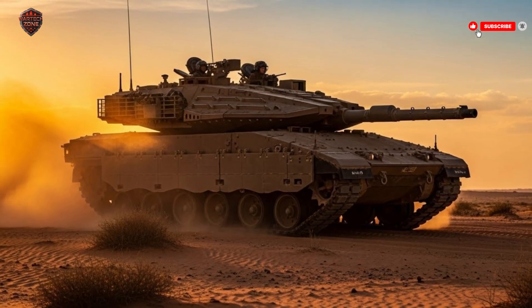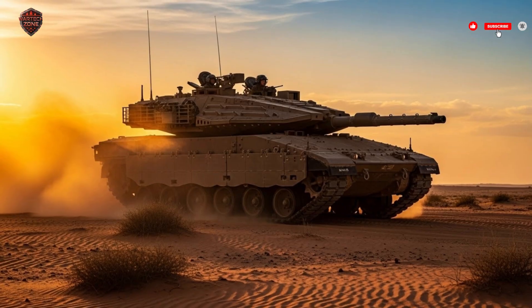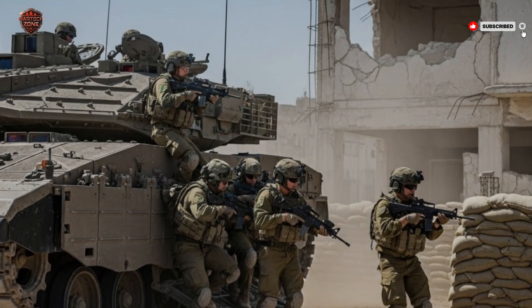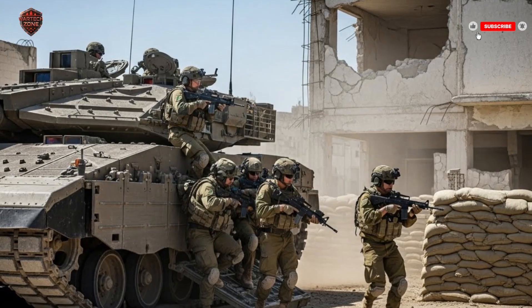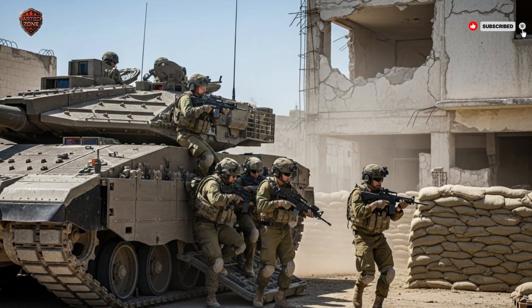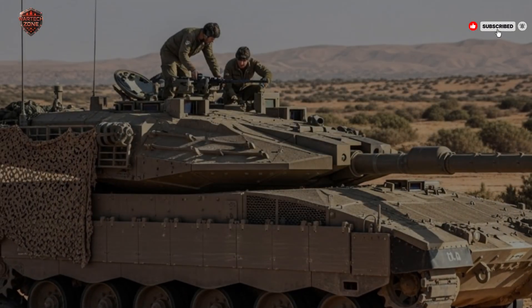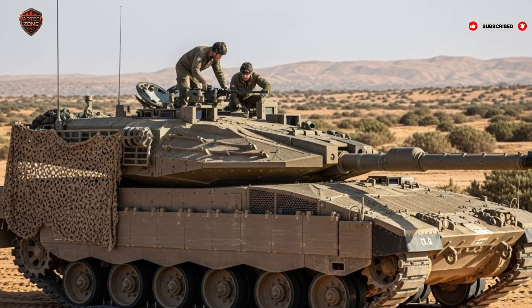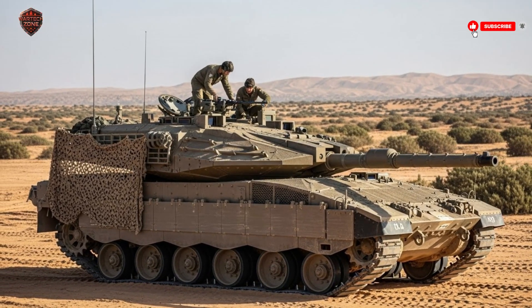The tank's mobility ensures it can handle Israel's diverse terrains — from deserts to rocky hills — remaining stable and accurate while protecting the crew. Its speed, combined with advanced suspension, allows it to respond rapidly to threats and support Israeli forces wherever needed. In modern conflicts where speed, protection, and firepower are all crucial, the Merkava IV excels. It has repeatedly proven itself in real combat situations, saving lives while defeating enemy threats efficiently. Its integrated systems, including networked communication and battlefield awareness, give Israeli forces an advantage that few can match.